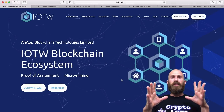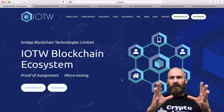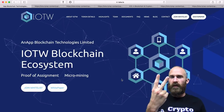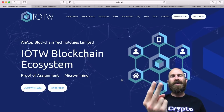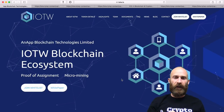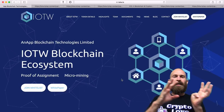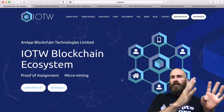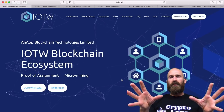IOTW blockchain ecosystem is an internet of things blockchain with two new concepts: proof of assignment and micro mining. That is how they differentiate themselves from a lot of the other different projects out there. They want to be contrasted with IOTA, and also with proof of work and proof of stake, kind of having the benefits of everything going on there.